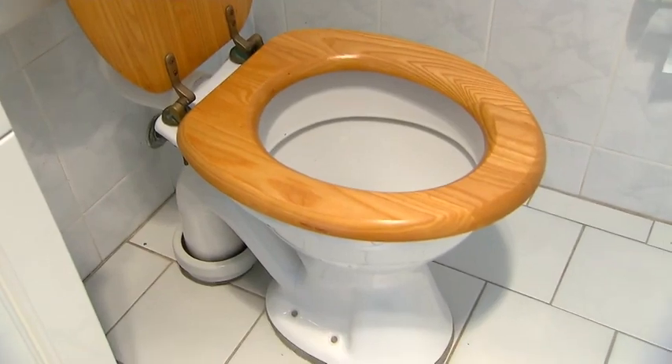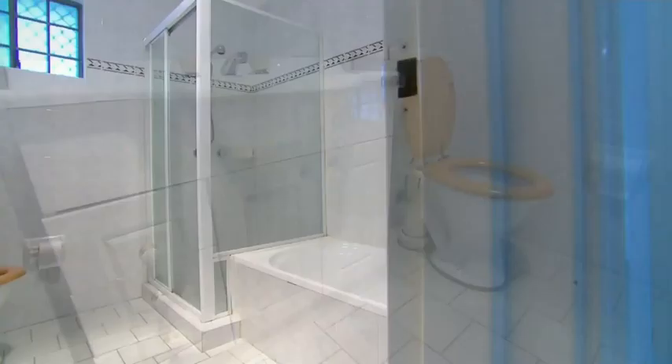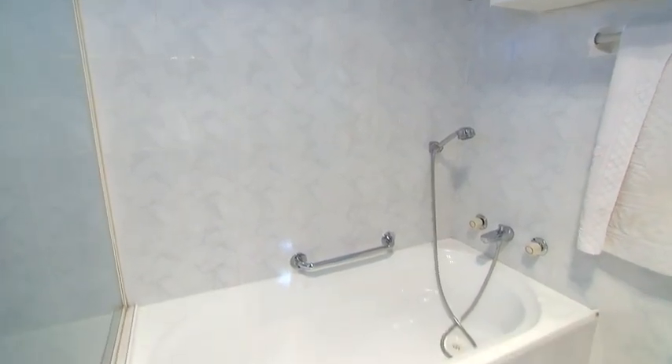So to get started, what are we going to get out of here? We are going to remove the old vanity, the old mirror, the old toilet has seen better days, and we're going to take off the old tap handles.